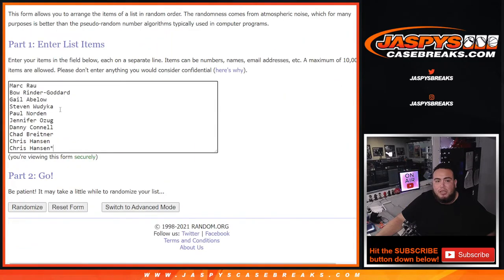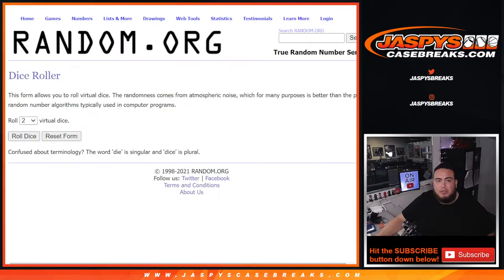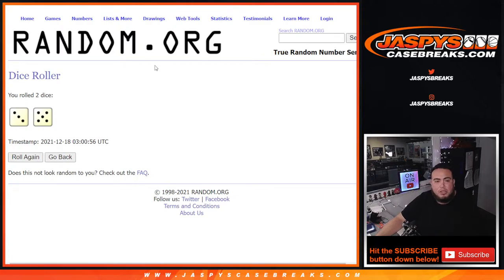Here you go guys, here's the dice roller. Customer names: mark down to chris, and we got zero through nine — boom, roll it. We got ourselves a three and a five, eight times. Good luck.